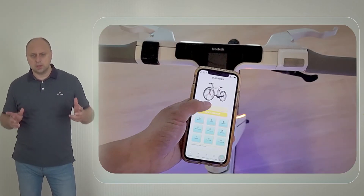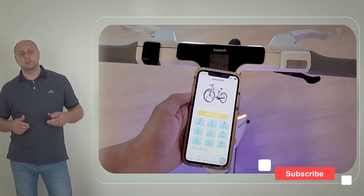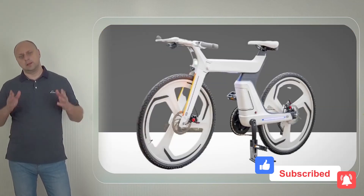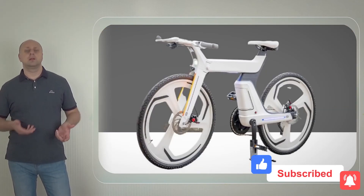Never stress about the reliability of your bike. Powerful AI self-diagnoses potential issues and alerts you through the mobile app so you can prevent mechanical malfunctions.